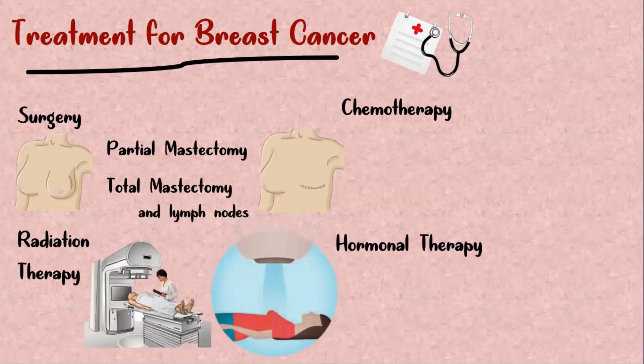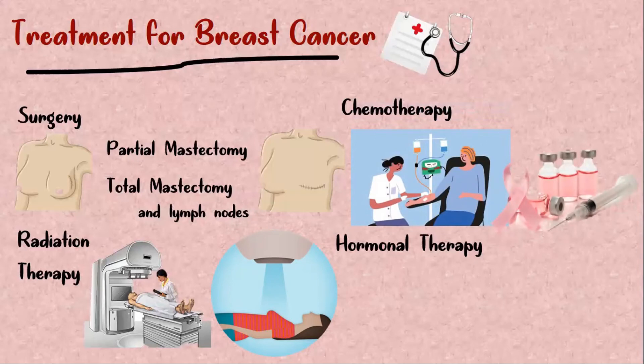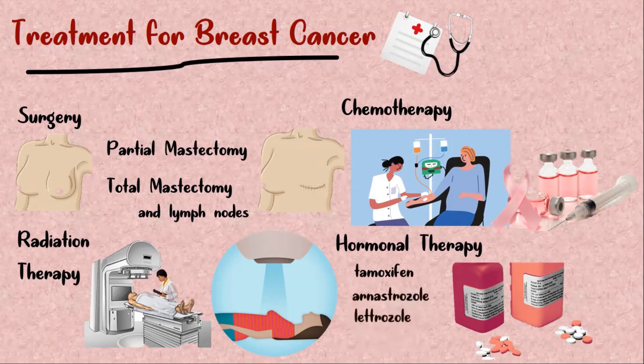Radiation therapy is used to decrease the chance of local recurrence in the breast by eradicating residual microscopic cancer cells. Chemotherapy involves the use of anticancer agents, in addition to other treatments, to delay or prevent a recurrence of breast cancer. Hormone therapy is used when tumor cells have hormone receptors like estrogen and HER2, and may include medications which block the formation or effects of estrogen. Selective estrogen receptor modulators such as tamoxifen, and aromatase inhibitors such as anastrozole, letrozole, and exemestane may be used.